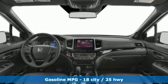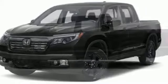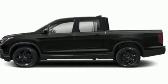V6 engine, electronic shift on the fly, driver selectable mode, express open and close sliding and tilting sunroof, integrated navigation system with voice activation.